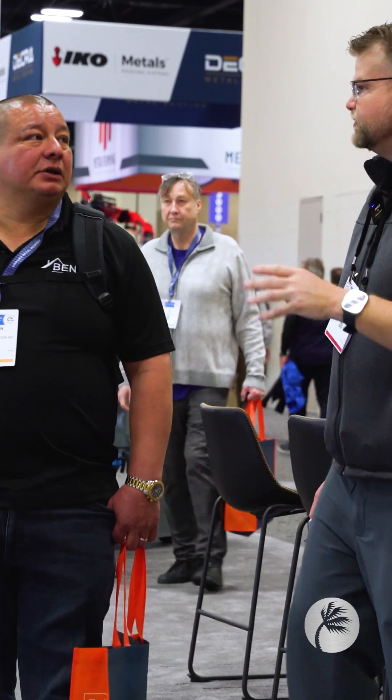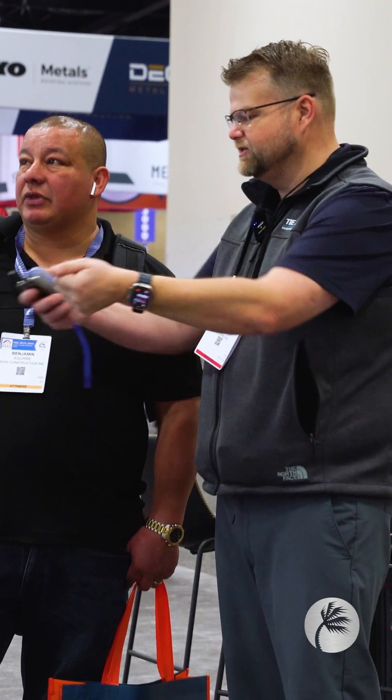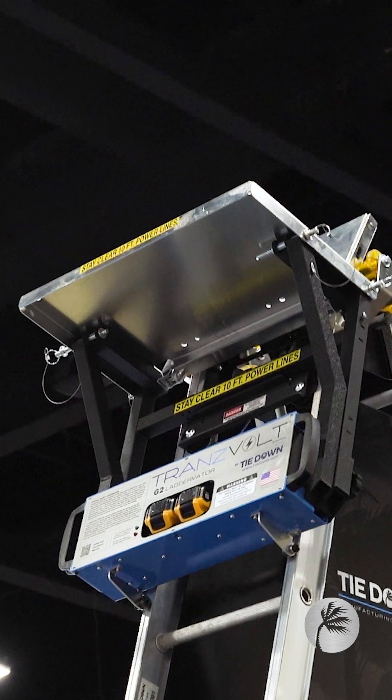This is our solar carriage, so you can put solar panels or plywood on it. Do you see how it leans over the leading edge so the worker doesn't have to go past the leading edge and they can pull the materials off. Similar to our roofing carriage, it actually flips over so that if you had shingles on there, you can pull the shingles off.